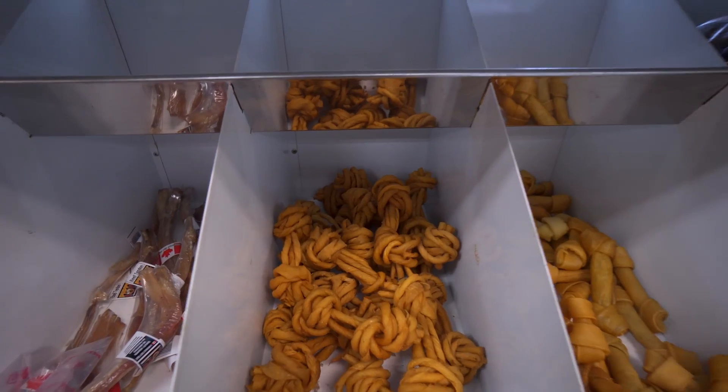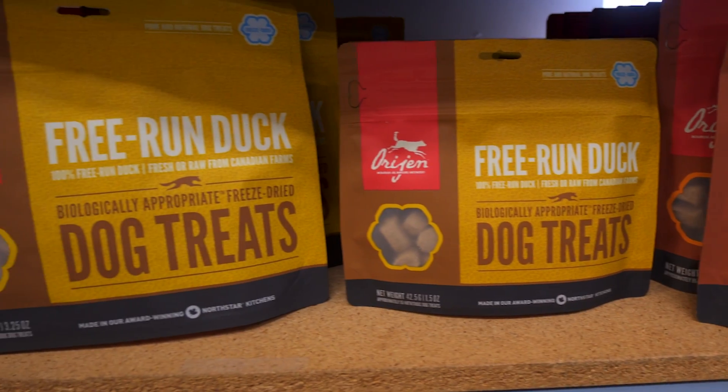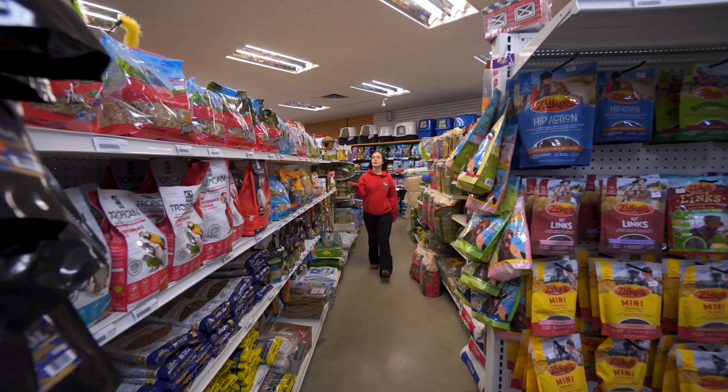Here's our treat wall. And here's all of our cat litter. Our small animal section as well as our bird section.